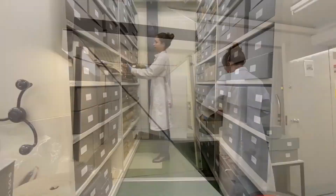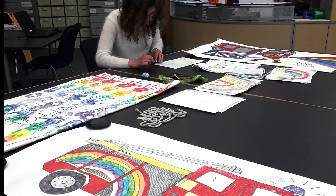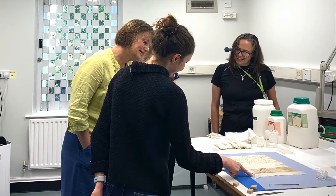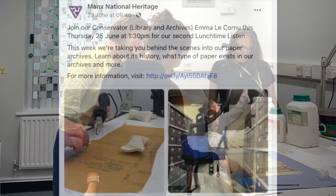We monitor the stores regularly to check conditions and for pests and mould. We have set up a small quarantine room for items suspected of mould or pest infestation, where we can deal with them immediately. Here I'm working with a recent acquisition of items relating to COVID-19 on the island. Whenever possible, I think it's important to invite my colleagues to the studio so they can see what I'm doing and why. We also share our work through social media and public or online events.